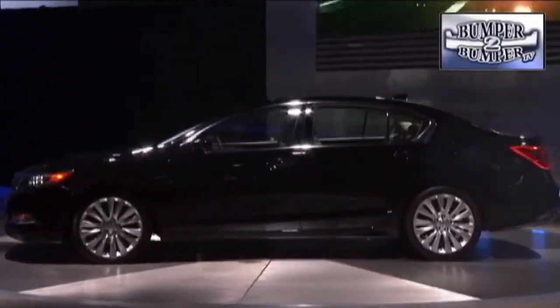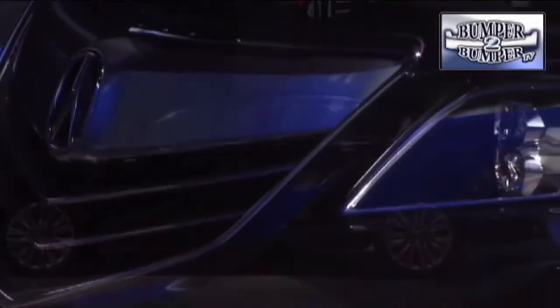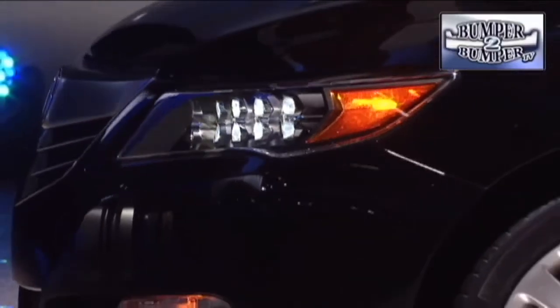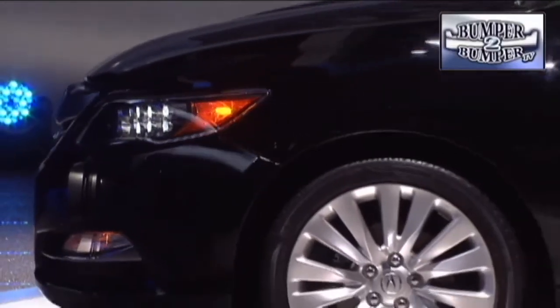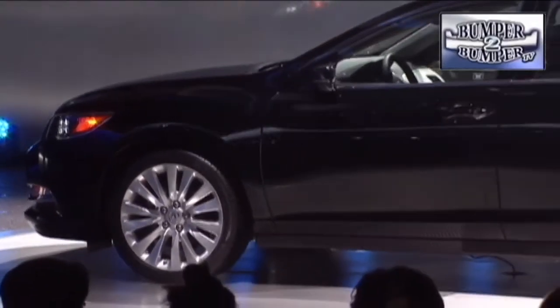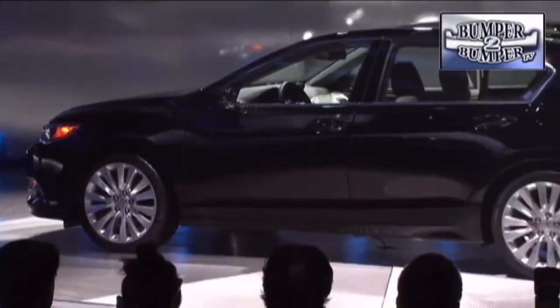This is the latest salvo in the battle for respect in the large luxury sedan niche. Branded as the RLX, it's a much-needed replacement for the RL sedan which had a minimal share of the segment, dominated by BMW, Mercedes, Lexus, and to a lesser extent, Infiniti.